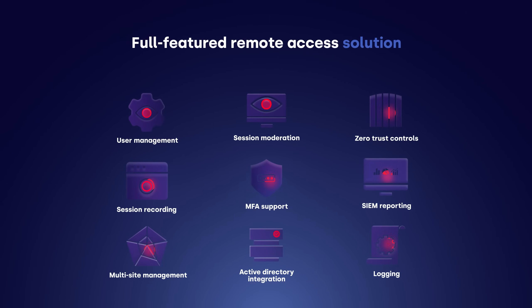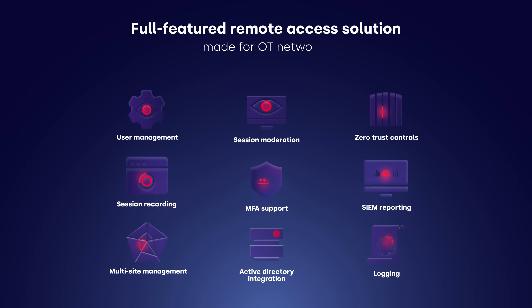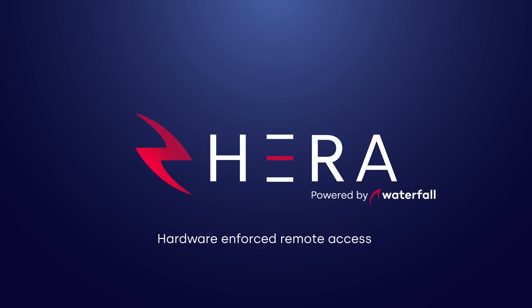Finally, a full-featured remote access solution made for OT networks. HERA, hardware-enforced remote access. Talk to our remote access experts today.